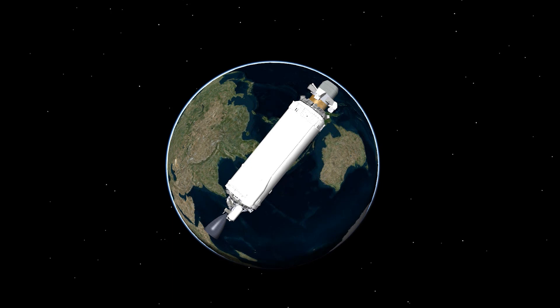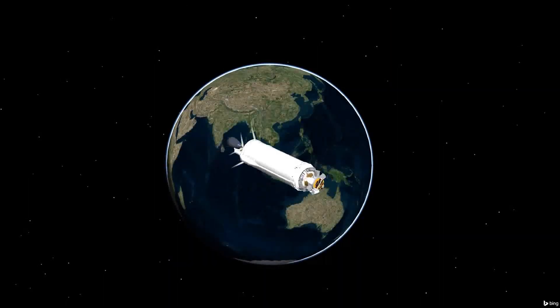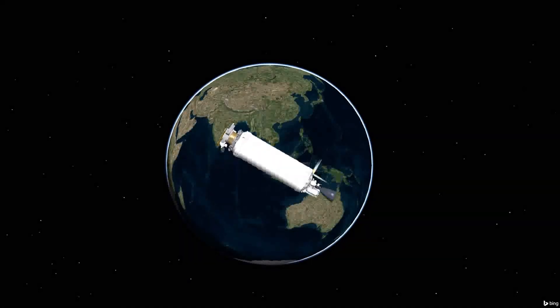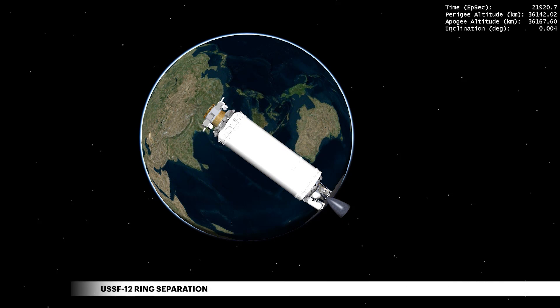At 5 hours 59 minutes 3 seconds, Centaur releases the booster adapter, which is used to isolate the two spacecraft during ascent. Prior to and after booster adapter separation, the Centaur performs an orbital maneuver to mitigate the risk for orbital debris generation. Six hours 5 minutes 21 seconds after liftoff, Centaur releases the USSF-12 Ring spacecraft for the Space Systems Command Innovation and Prototyping Directorate.